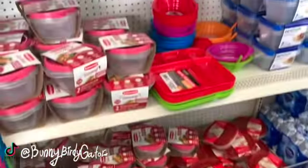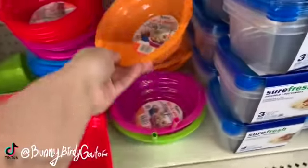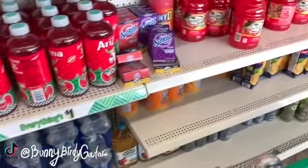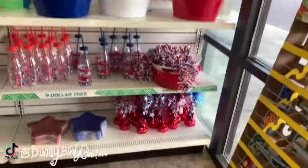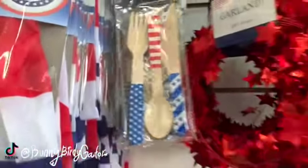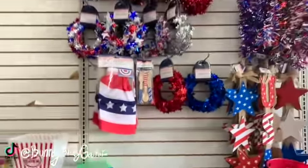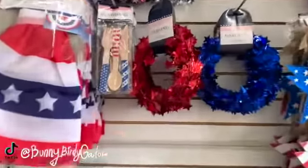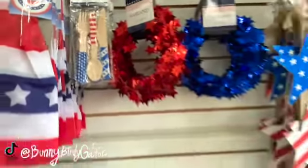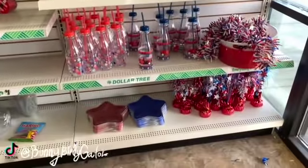We have the Rubbermaid Take-Alongs, the super popular Sipables in lots of colors, and the Nestle Pure Life six packs of waters. Then look — we have Memorial Day items. Every year I see these items and I always say it's Fourth of July, and you guys always correct me — it's Memorial Day, right? These are definitely brand new though. Look at this little cutlery set — these are like little wooden spoons and forks. And we have the little tumblers.